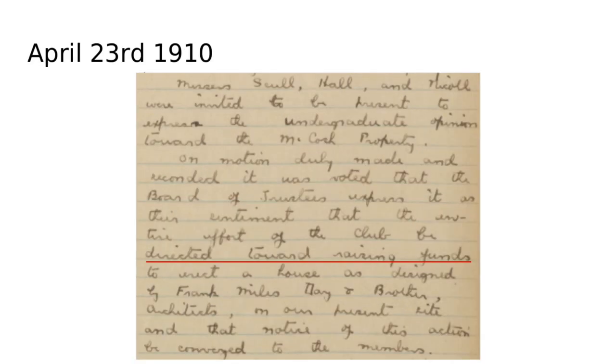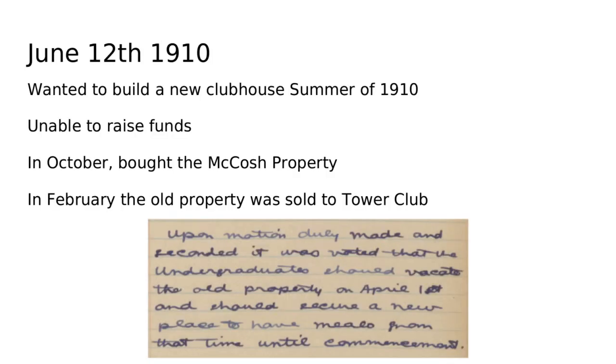By March and April of 1910, they formed an undergraduate committee to explore the purchase of the McCosh property. Considering the undergraduates' feedback, the graduate board still tried to fundraise money to build the beautifully designed clubhouse. Unfortunately, they were unable to raise the funds by the summer of 1910. By October, they decided that between the sale of their current clubhouse they could afford to purchase the McCosh property, which they did. By February, they sold the old clubhouse to Tower Club and moved from the Fine House to the McCosh house.